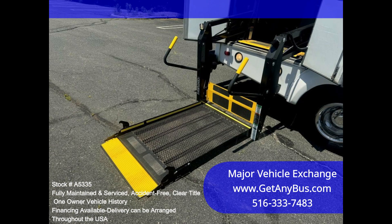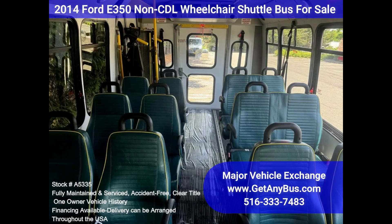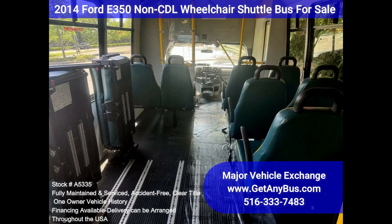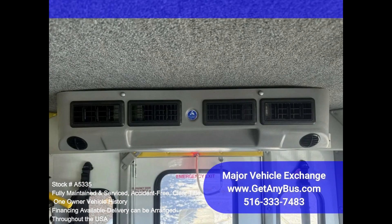This E350 rides smoothly and handles well. The body will hold up well for years to come. This bus is well-equipped and ready to go. The large passenger cabin will allow for comfortable group travel. The motor is quiet and powerful, and the automatic transmission shifts smoothly. All other mechanical functions work as designed.